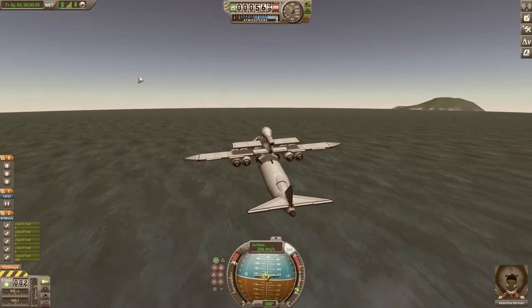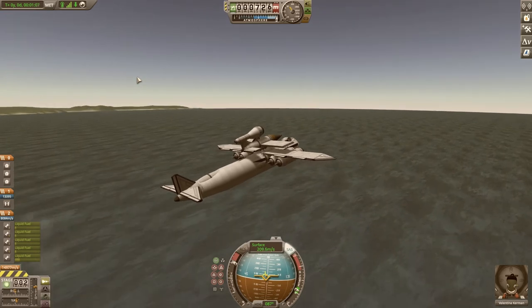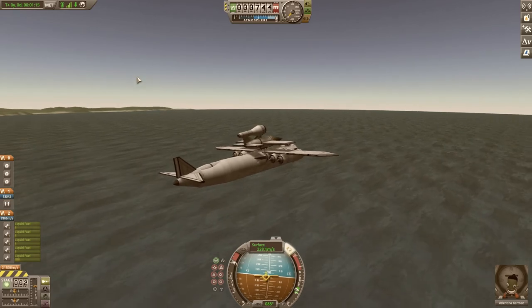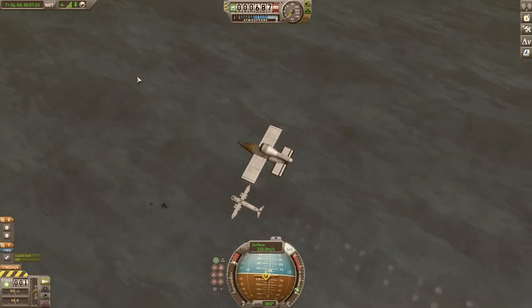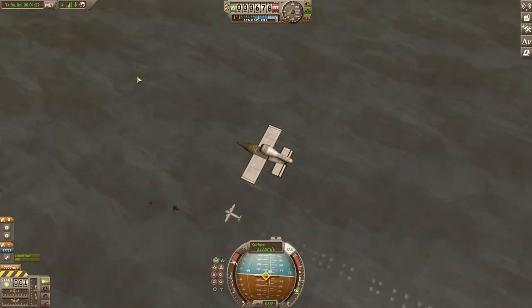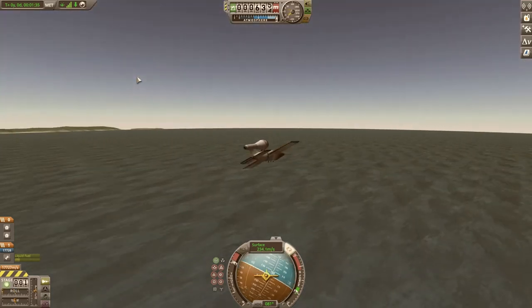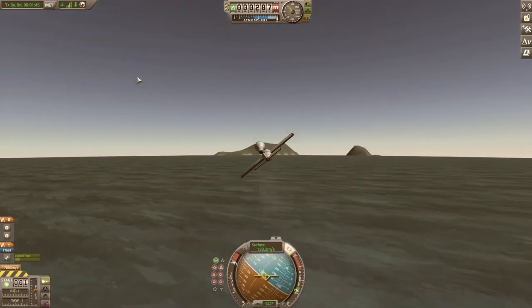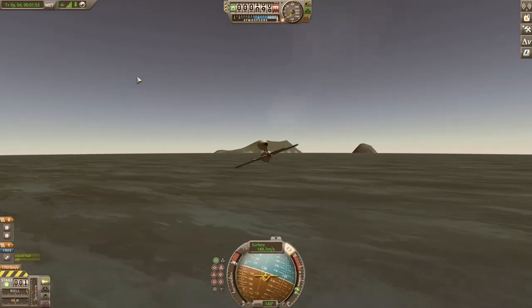I tried my best to make it look accurate. It had a glass front dome, so I just used a capsule for that. It took a long time to get the fuselage right because it was a wide circle, and there aren't a lot of good parts for that in KSP. This aircraft also flew very beautifully and I was very happy with how it turned out.